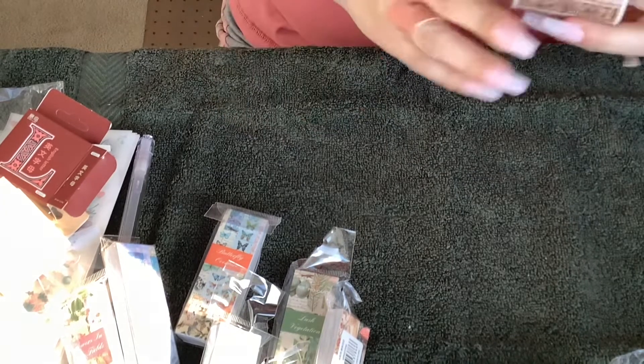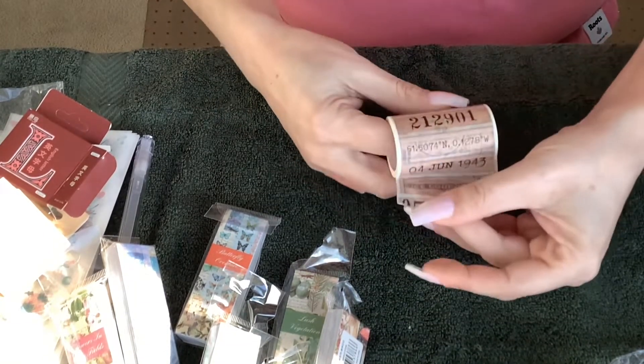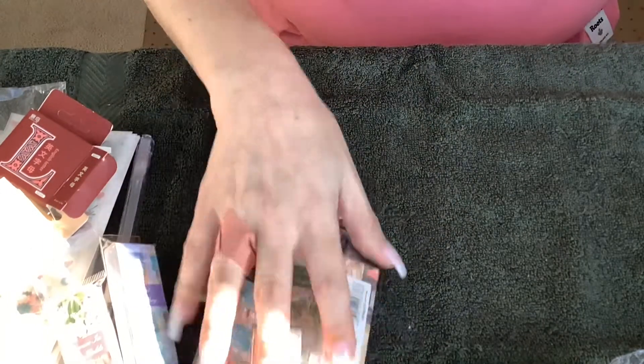I got one more thing — this roll here. I think it was two dollars. It's a washi tape and I opened it up — pretty cool. Now that's the end of the haul, but I'm going to open up these sticker packages now if you want to stay.